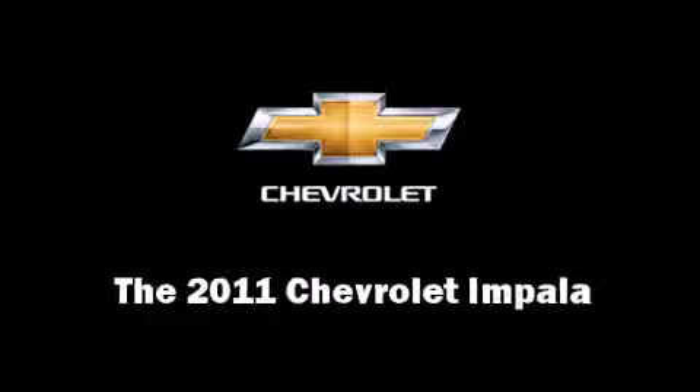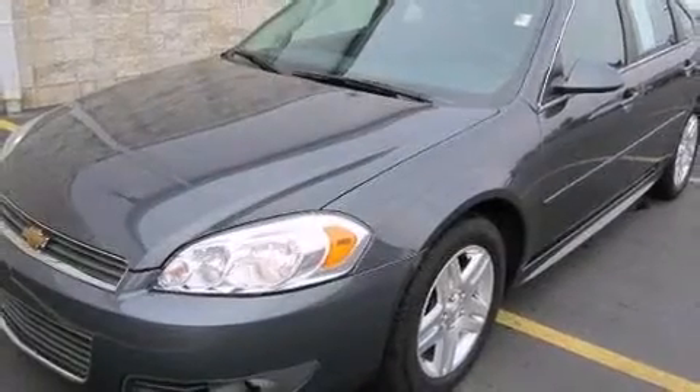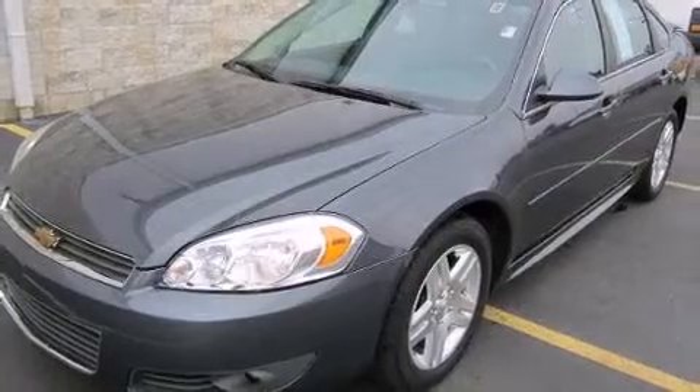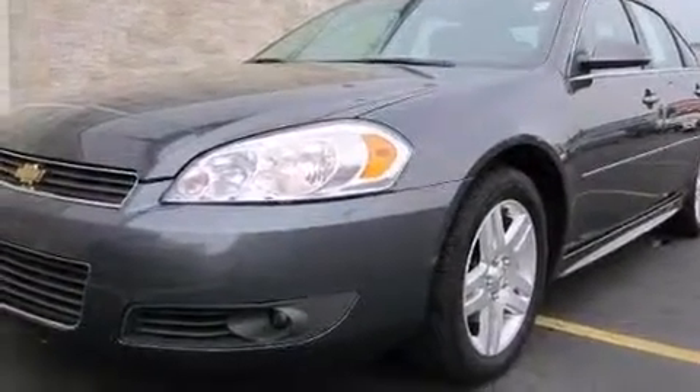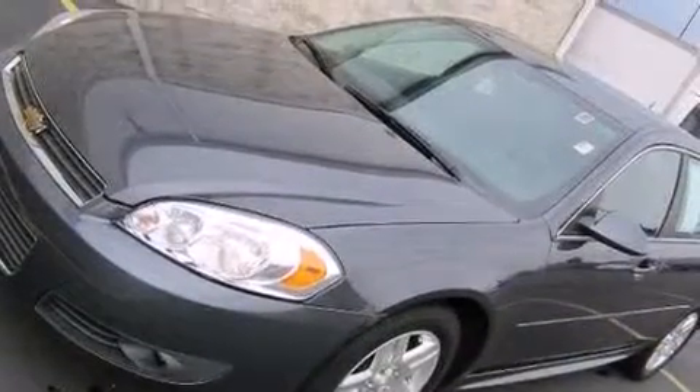You can expect a lot from the 2011 Chevrolet Impala. This four-door sedan still has fewer than 30,000 miles. It features a front-wheel drive platform and an automatic transmission.